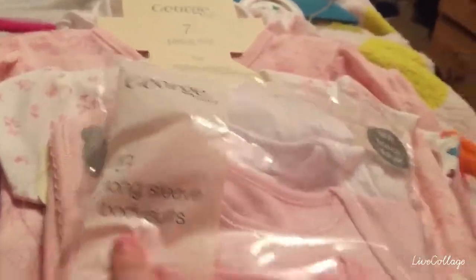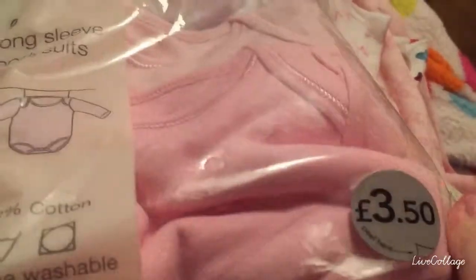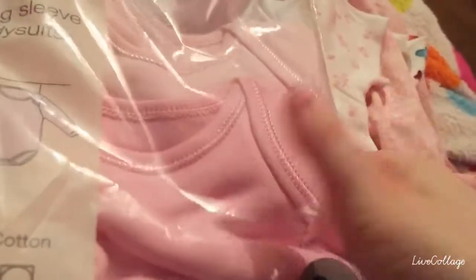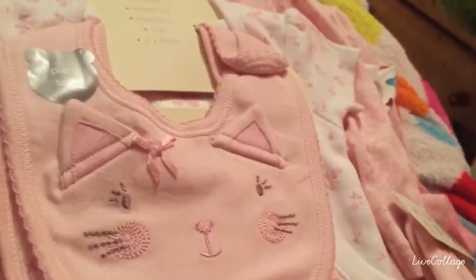I got most of the stuff in the sale. This is obviously just three long sleeve onesies — you can see it's for tiny baby, because that's what she is in. It just has a dark pink, baby pink, and a white one. And this is just a seven piece set.